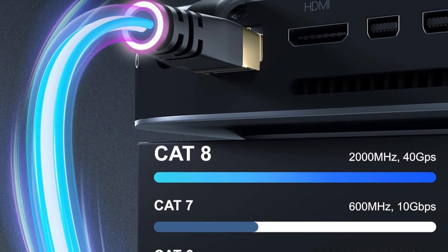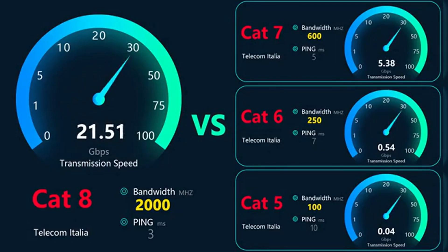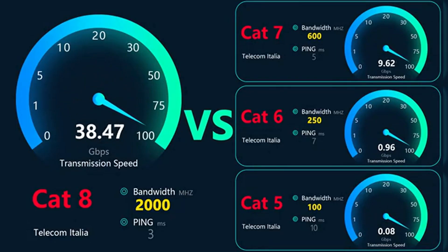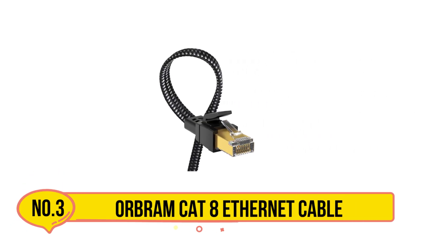Overall, this Cat 8 cable offers extreme speed, durability, and versatility, backed by 18-month support and lifetime service for total peace of mind. Our third product is the OrbRAMCAT 8 Ethernet Cable.